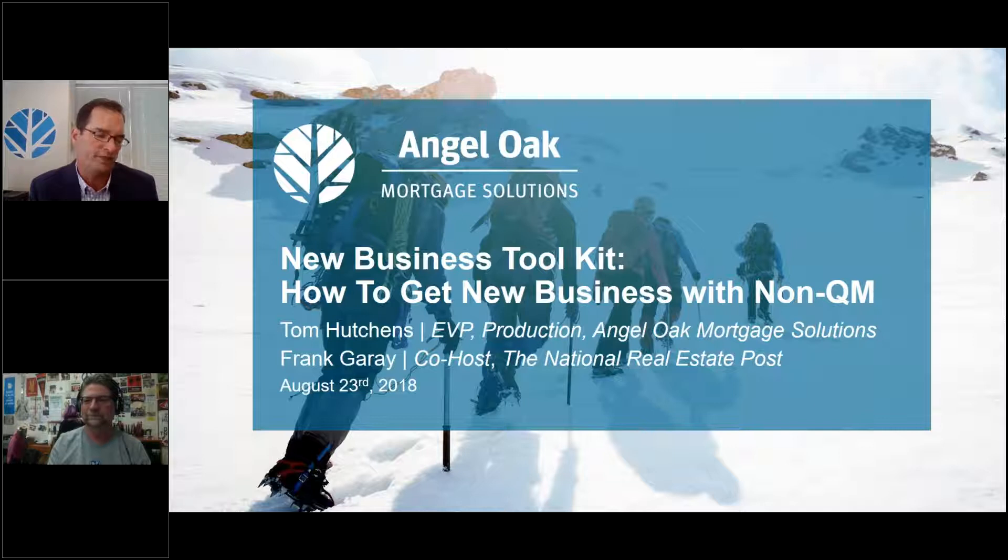Thanks for the handoff, Frank, and really just want to thank everybody for joining us today. As Frank mentioned, we've done this a couple of times already, but I do think it's really timely. We've seen exponential growth of our business — we're setting records and it looks like August is going to be another record. It really has to do with acceptance and education — that's what has changed in 2018. People are just accepting of non-QM.